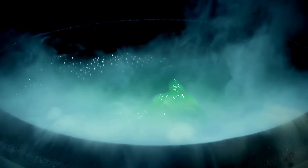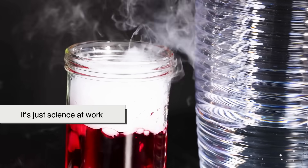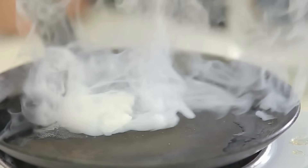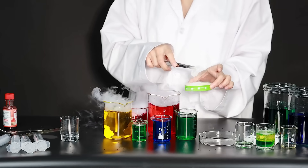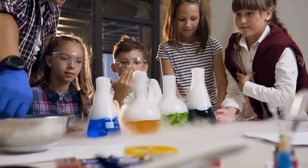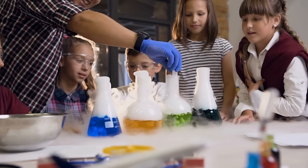Next time you see that rolling white fog spilling from a cauldron or a spooky Halloween punch bowl, you'll know it's not magic at all — it's just science at work. Dry ice might look like something out of a sci-fi movie, but it's really just frozen carbon dioxide doing its thing. And the way it goes from solid straight to gas is a perfect reminder of how strange and fascinating the everyday world can be.